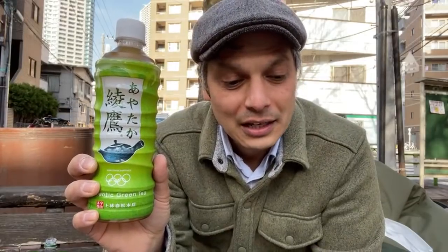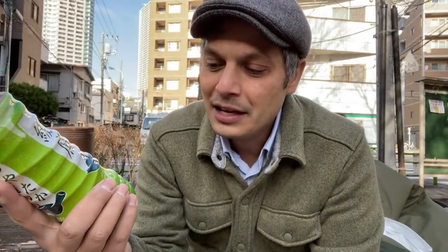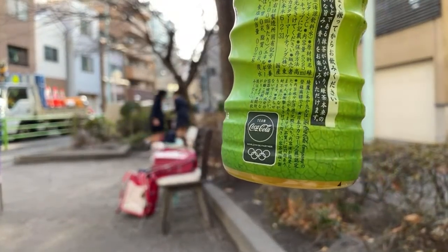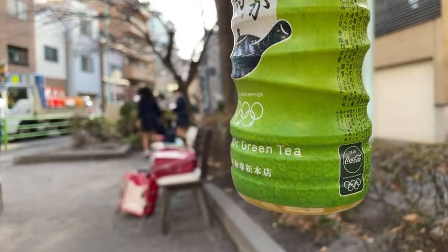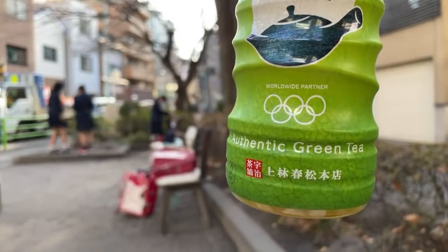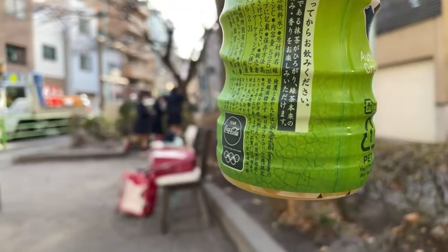Next up is Ayataka, made by Coca-Cola. Coca-Cola has been brewing tea for a long time. This might come as a shock to some in North America — in Japan, their best-selling product is not actually Coca-Cola; it's the teas they sell from vending machines and Georgia coffee. You can see the Coca-Cola logo on the back, but the label doesn't tell you much about this tea except that it's authentic.